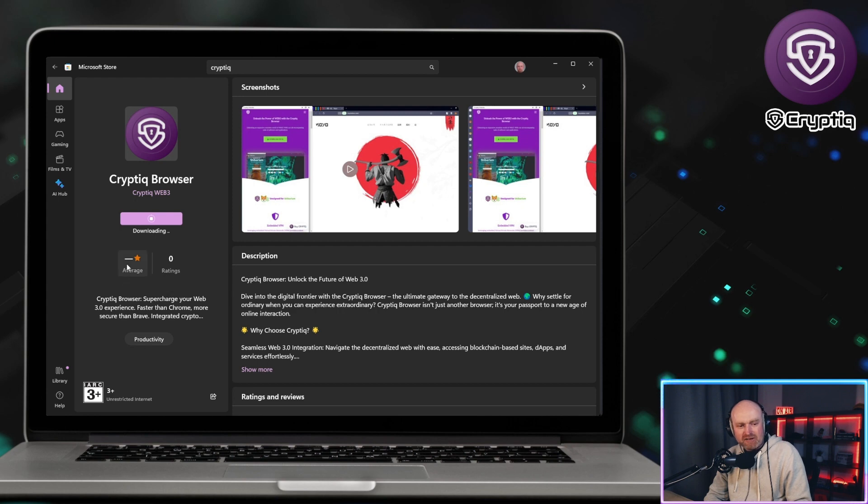So I'm downloading it now. It's not got any ratings yet — try it out, download it, and if you like it please leave ratings on the Microsoft Store because it all helps.